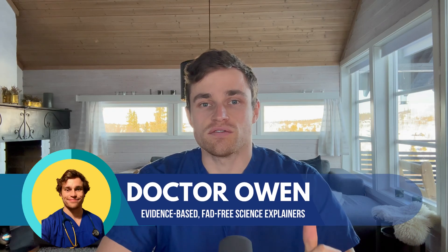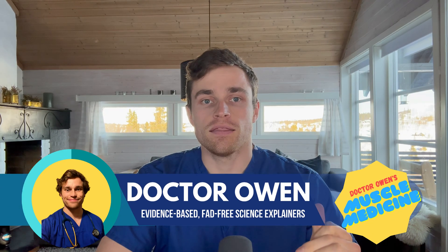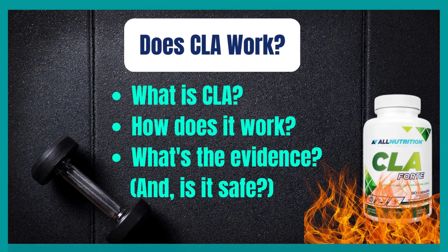Hello and welcome to another dose of Dr. Owen's Muscle Medicine. This video is all about the popular weight loss or fat burner supplement CLA and whether or not the claims behind it are supported by scientific evidence. Expect to learn what CLA is, how it's supposed to work, and what the human studies say about whether or not it actually works.